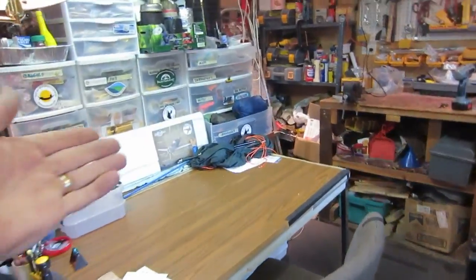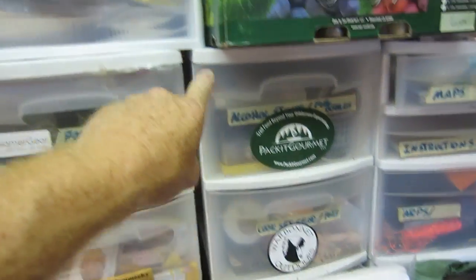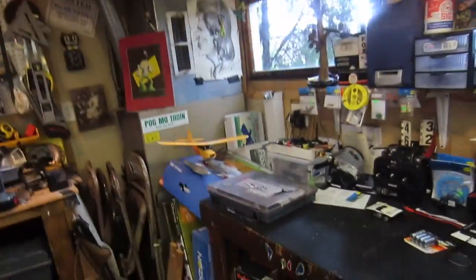I've got my backpacking stuff right here — hammocks, tarps, instructions, maps, alcohol stoves. This is all food and stuff. I work on all my gear here, I build planes here. This is my other fix-it table.